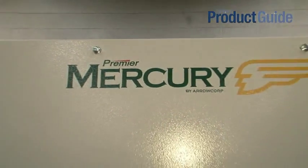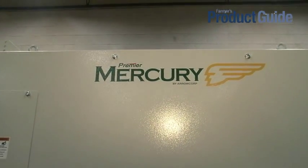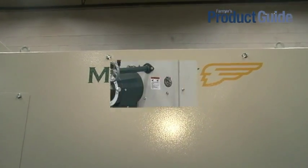Good morning. I'm Scott from AeroCorp. We are established in Winnipeg. We manufacture grain and seed cleaning equipment, and today I'm going to talk about our Mercury Indip, which is the fastest cylinder-changing machine in the world.